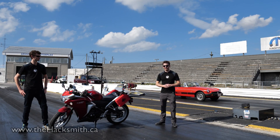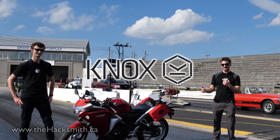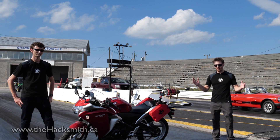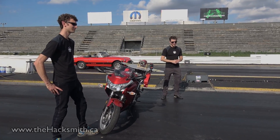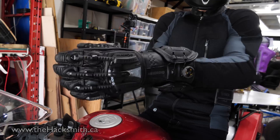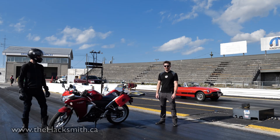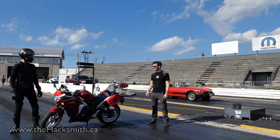We're here at Grand Bend Motor Plex and we're about to test the jet engine powered motorcycle. Big thank you to Knox — they provided us with some awesome motorcycle gear to make sure Ian doesn't get hurt in the event of some kind of catastrophic accident. Feel safe? I feel safe. Let's do this.